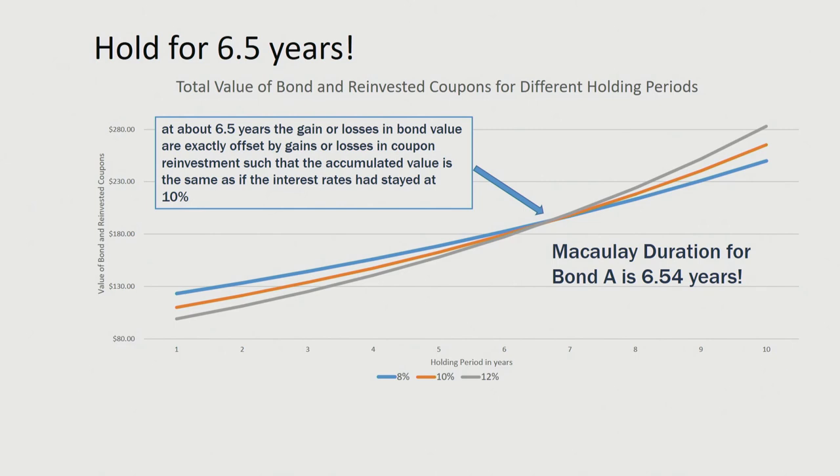However, we have a liability in years 10 and years 6.5. So in one sense, if we look at the Macaulay duration — in this case at 6.5 years — if we wanted to minimize our reinvestment rate risk for bond A, we just hold it for 6.54 years.